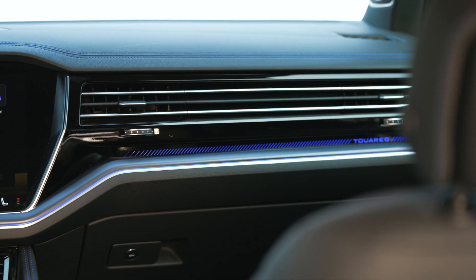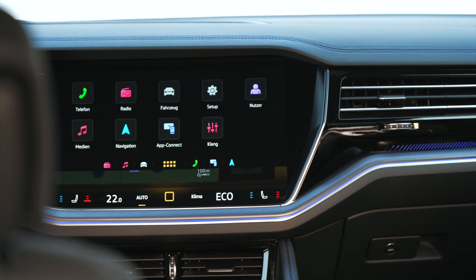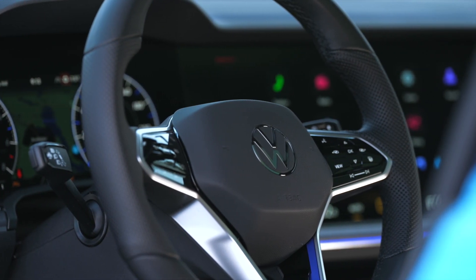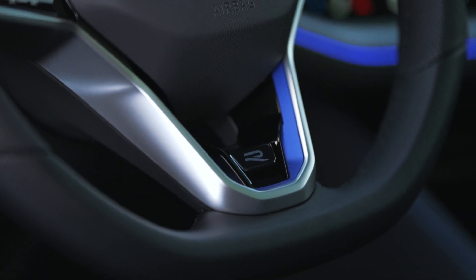The Touareg is equipped with the InnoVision cockpit. It is operated via the central 15-inch touchscreen, the multifunction steering wheel, and analog elements such as the volume control in the center console. The InnoVision cockpit of the new Touareg offers, among other things, lane-precise navigation and high-resolution HD map data.